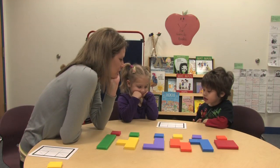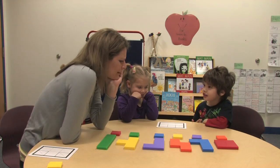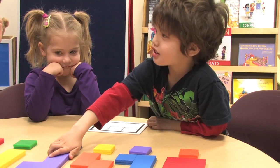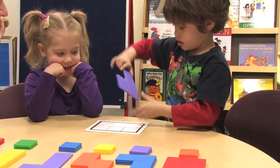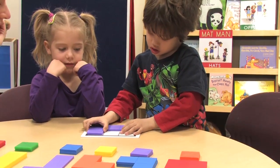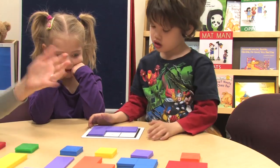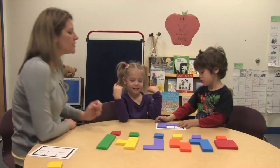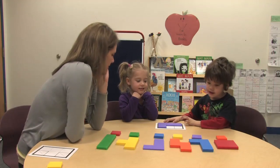Do you know where the big piece should go? Do you know which big piece you should pick for your puzzle? The purple one? Try it out. Nice job. I like the way you flipped it over so that the edges would fit. Good job. Now, Naomi, can you fill in the rest of the puzzle for me?